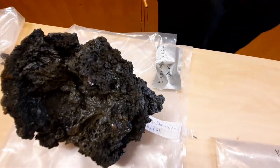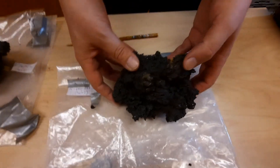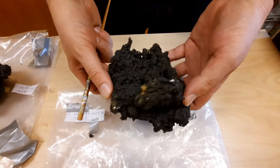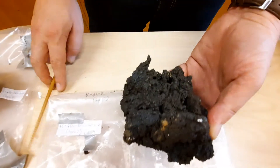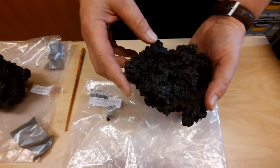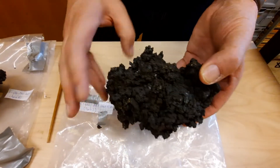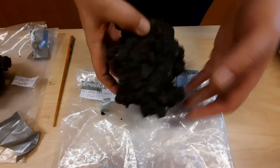Over here we have a more AA-type sample. It seems less bubbly, although there are some gas voids, but it's a lot more massive and a lot more dense — you can really feel it. It is a bit more spiny so one has to be a little careful. It seems more like clinkery material that was baked together while material was flowing, partly already solidified — a bit of a different textural facies, probably forming in a somewhat cooler state than the previous sample.